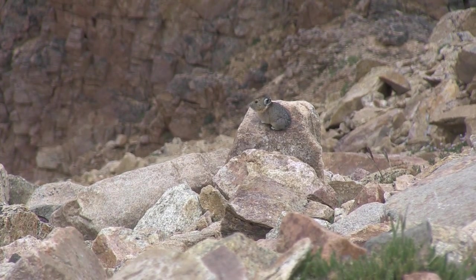The sad thing is pikas aren't doing real good. Their numbers aren't the best. There's a lot of research being done on pikas on what we can do to help save the species. When you're out and about, look closely because sometimes you can see them scurrying around. They're not easy to see, but they're out there — I can promise you that, as you can see by this video.